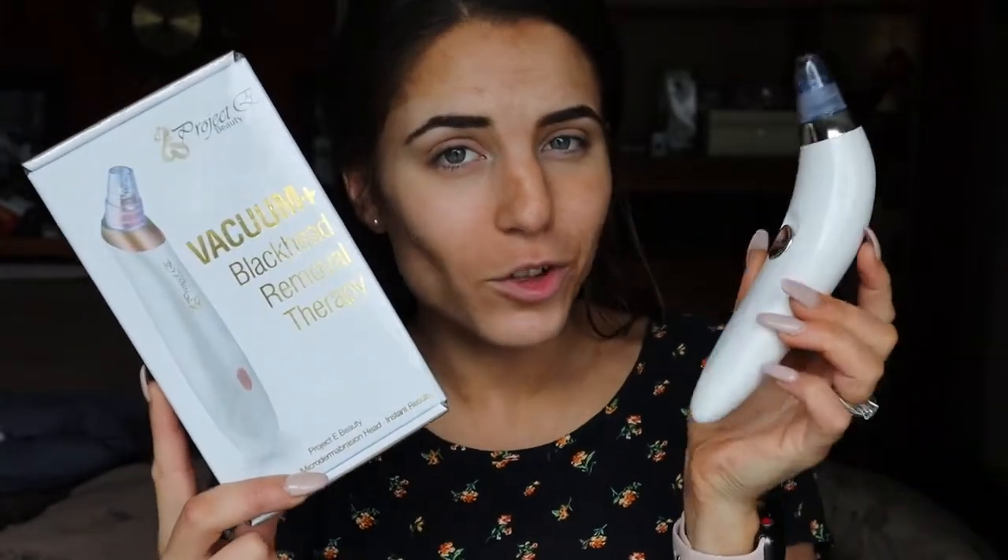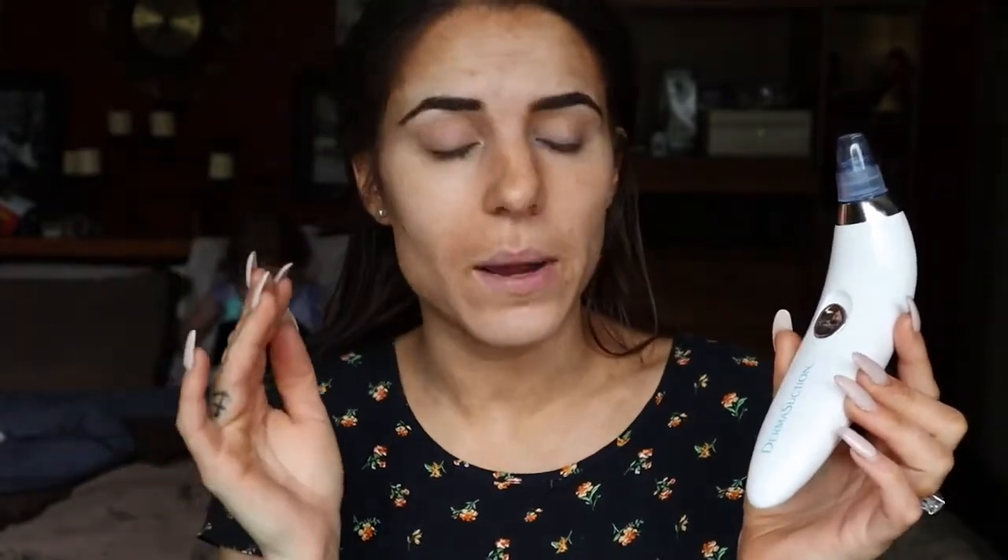Let's get into today's video. The company who sent me the LED Project E Beauty mask are back — but today with another product. This company reached out to me again and I saw this on their website. A couple of months ago we reviewed something just like this, which was the Derma Suction, sometime late last year I believe.